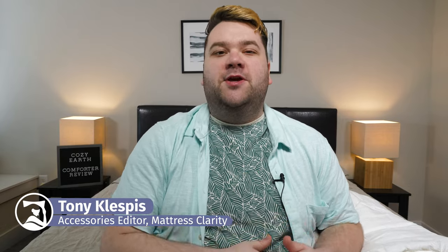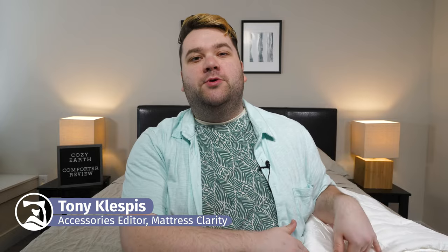Sometimes you want to pamper yourself with a luxury product. So why not do it with the Cozy Earth Comforter? What's up, world? It's Tony. And for this video, I'm going over the Cozy Earth Bamboo Comforter.